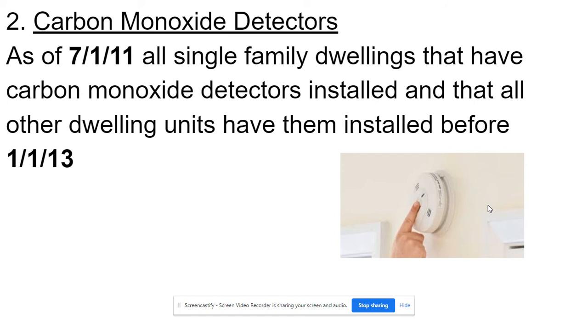As of July 1st, 2011, all single-family dwellings must have carbon monoxide detectors installed, and all other dwelling units must have them installed before January 1st, 2013.